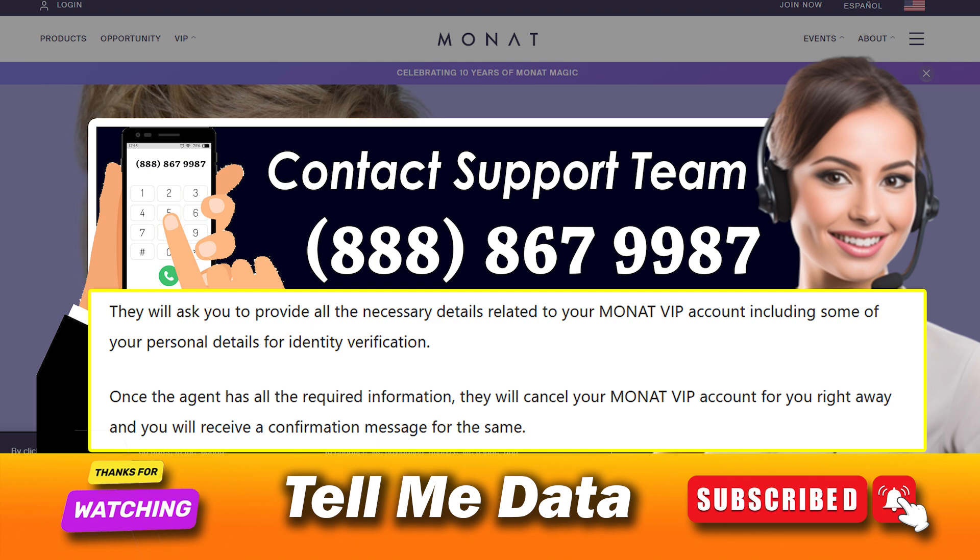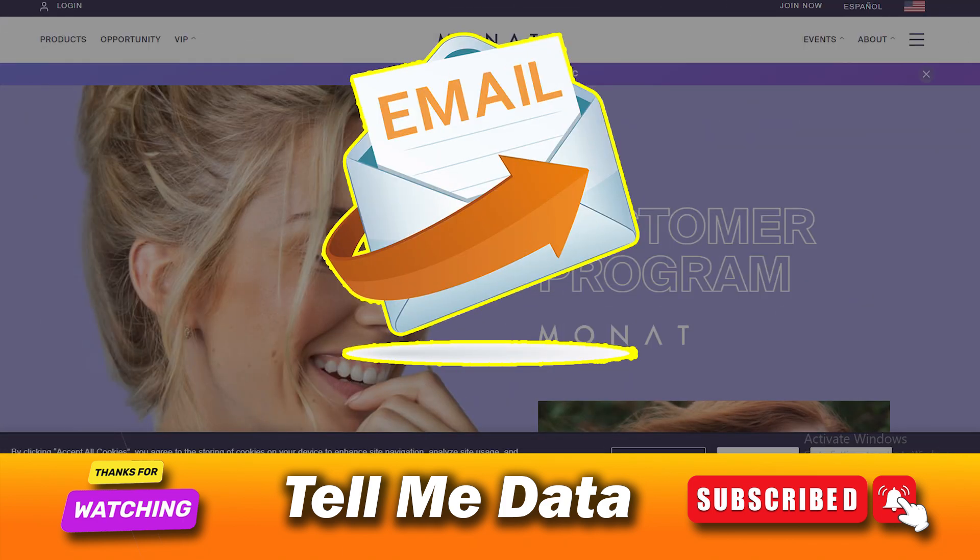They will ask you to provide all the necessary details related to your Monat VIP account, including some personal details for identity verification. Once the agent has all the required information, they will cancel your Monat VIP account right away and you will receive a confirmation message for the same, and you are done.